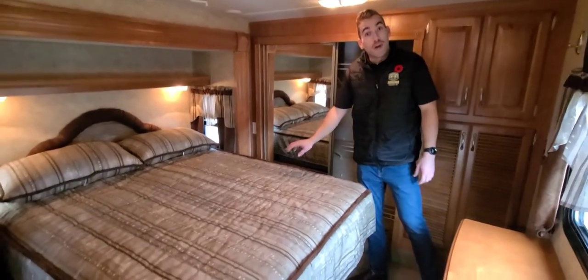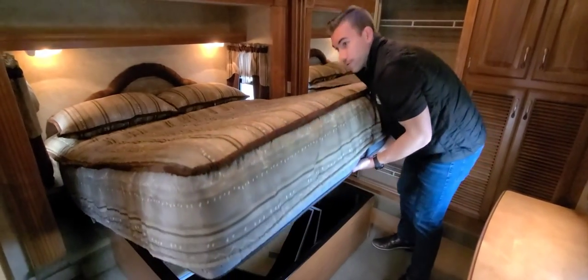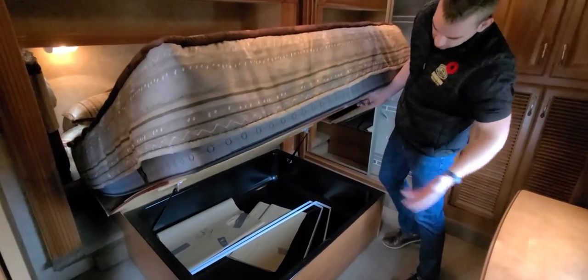And then lastly, we've got that queen bed on the slide-out here, with some great storage below for extra blankets, linens, pillows, and anything along those lines.